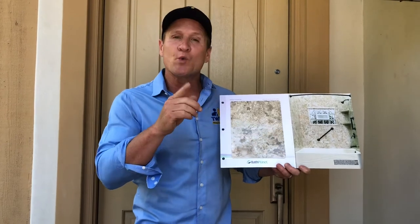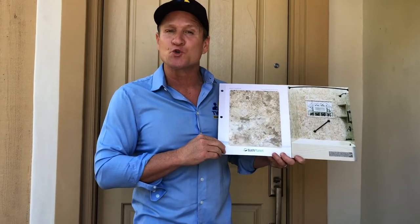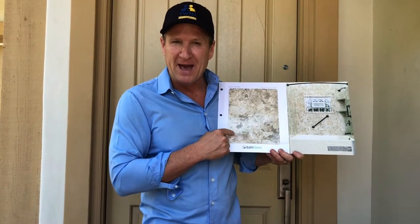Hello folks, Dave Shockey here with the Twin Home Experts. Just wanted to go ahead and show you this before and after. We're gonna be installing the Bianco Travertine made by Bath Planet — it's one of our most popular earthy tones, so come on in.